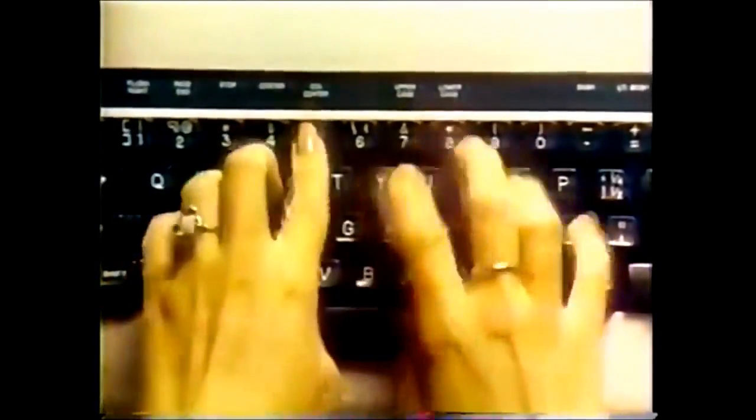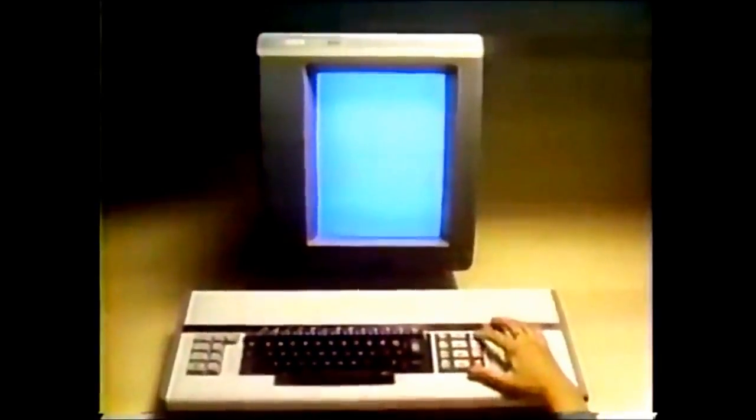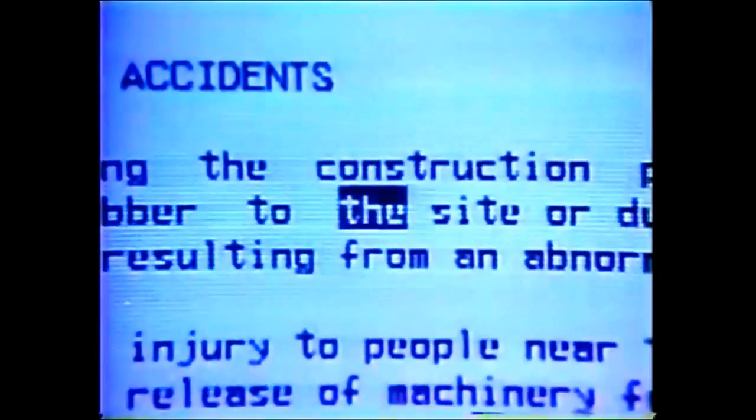This is an electronic typewriter — the Xerox 850 Display Typing System. Push a button and a full page of text appears on a screen. You can correct spelling, rearrange paragraphs, even change margins instantly. Then it automatically types out on paper. Letter perfect.